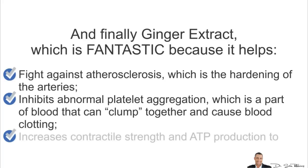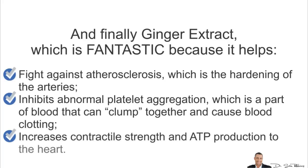So it prevents that, and finally it increases contractile strength and ATP production in the heart, which is all great stuff.